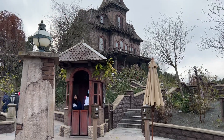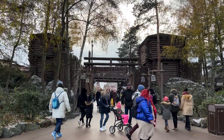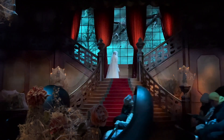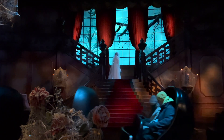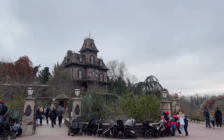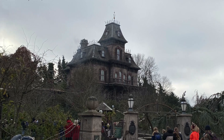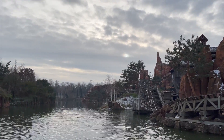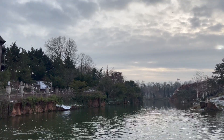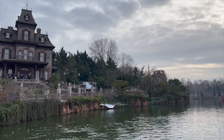At number 9 it's Phantom Manor in Frontierland within Disneyland Park. This is such a classic ride and it's been a childhood favorite — we always go on it when we're there. Fun fact: this is the only Phantom Manor across the Disney parks which looks abandoned. The backstory is that the mansion is owned by a gold rush baron and it's now fallen into disrepair after an earthquake kills the baron and his wife.